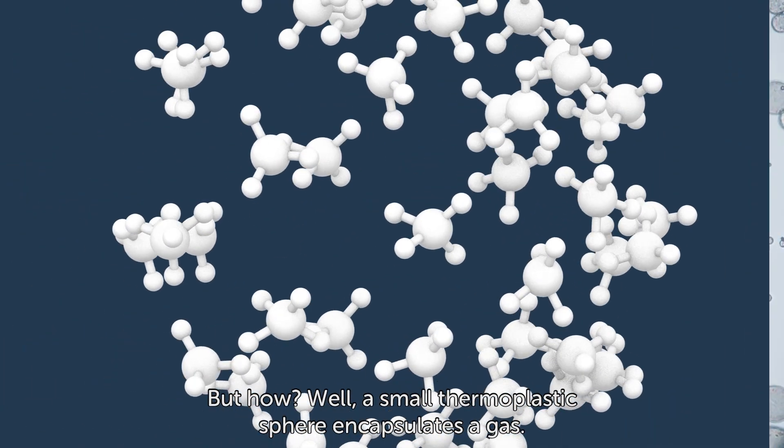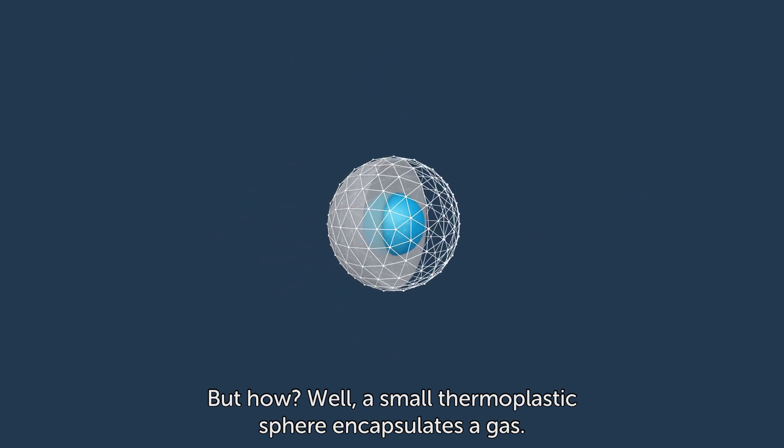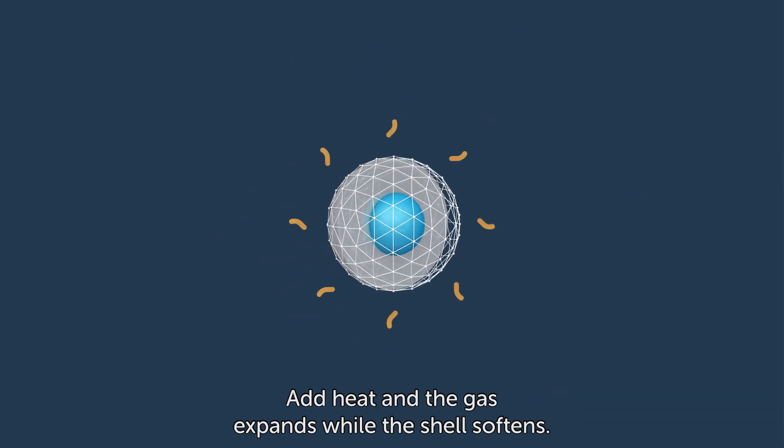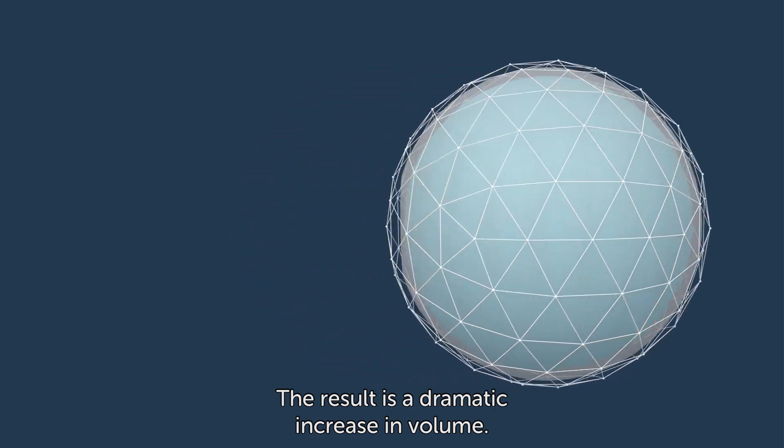But how? Well, a small thermoplastic sphere encapsulates a gas. Add heat and the gas expands while the shell softens. The result is a dramatic increase in volume.